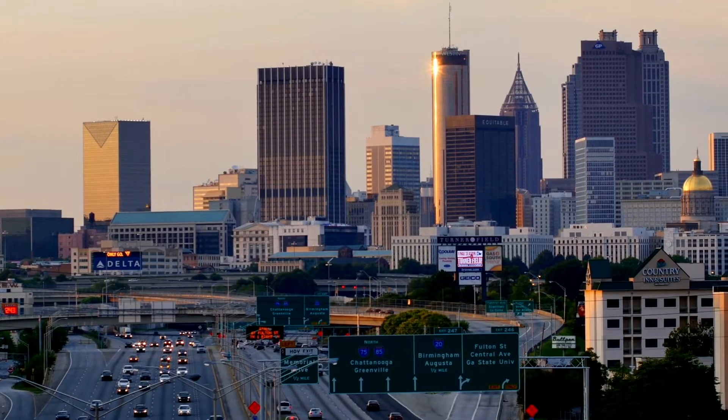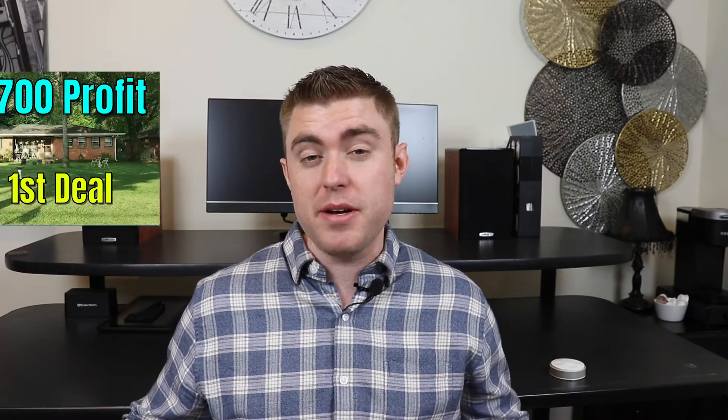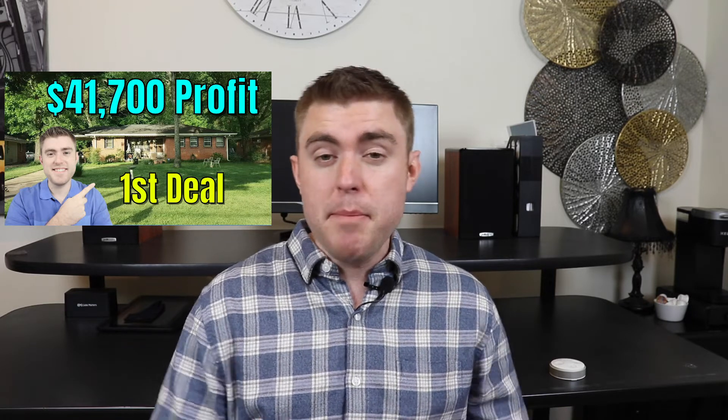For those of you who follow me, I started my journey in real estate investing in the Atlanta metro area and that first deal I did really well. I talked about it in a video where I made about $42,000 on it, but the prices started going up so much that I wasn't able to get the same kind of deals I got on that first deal. So I started looking for a new area to invest in and I came upon the Knoxville market.